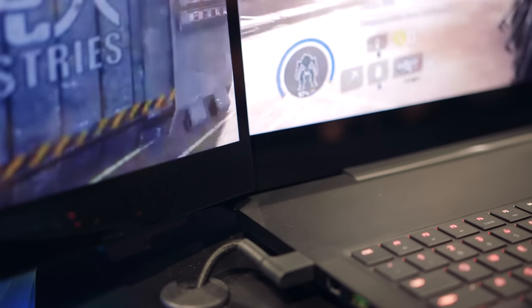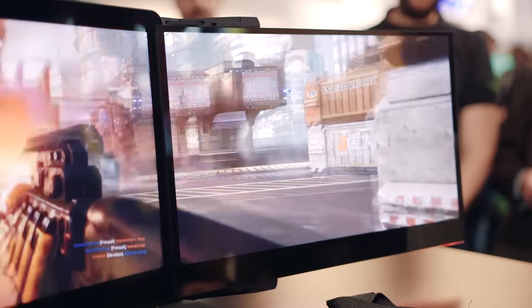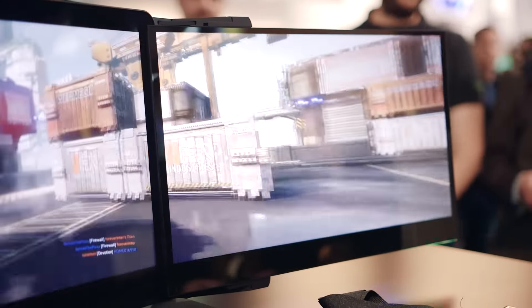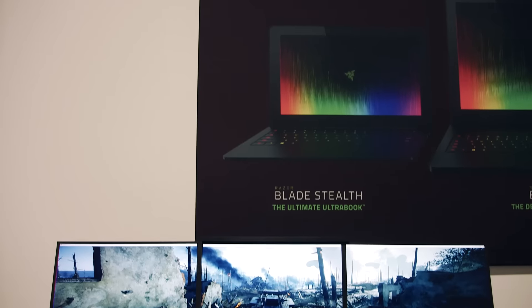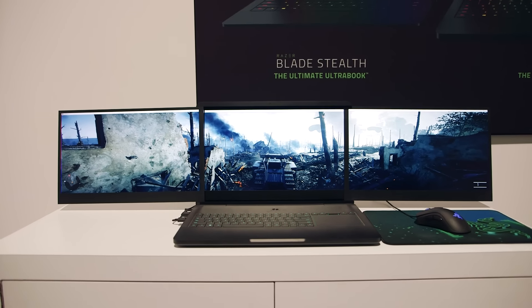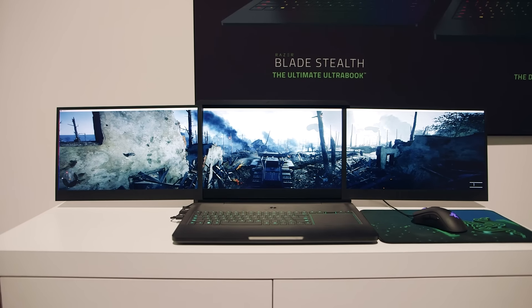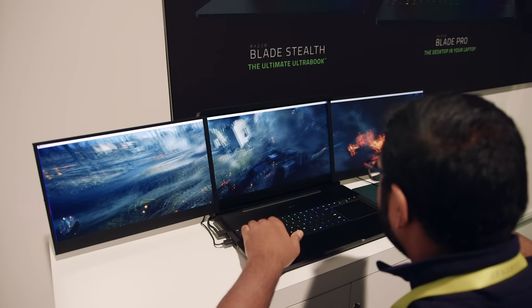Meanwhile, if you are in a space-constrained area like an airplane or in a classroom, the single monitor will function perfectly by itself without the others opening like flanking parachutes. Taking a look at those monitors — wait till you hear what they are packing. Each uses a 17.3-inch 4K IGZO panel with 100% RGB color spectrum reproduction and a 180-degree viewing angle.